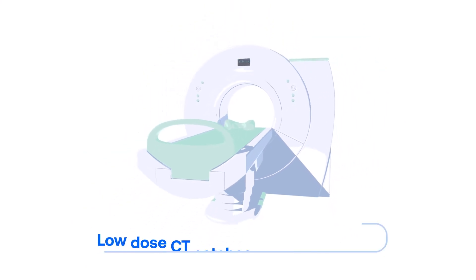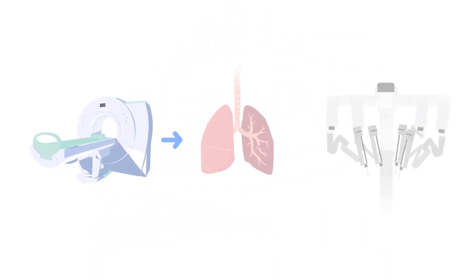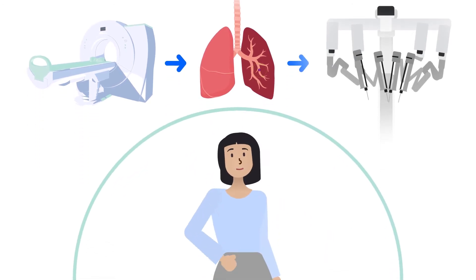I think the next several years, as low-dose CT scanning with its detection of earlier and smaller stages of cancer is married with the robotic technology, this will be tremendously beneficial to patients.